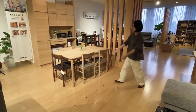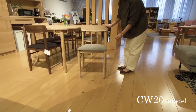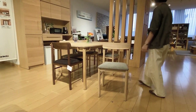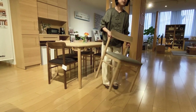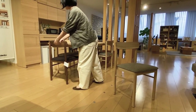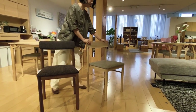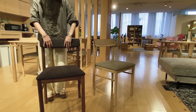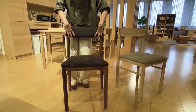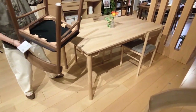This chair, TW20, has a very simple frame. We designed it to keep the balance between lightness and strength. It is only 4.6 kg, so you can move it very easily. We have two types: cushion backrest and wooden backrest. It can be replaced very easily. You can also replace the seat very easily as well.